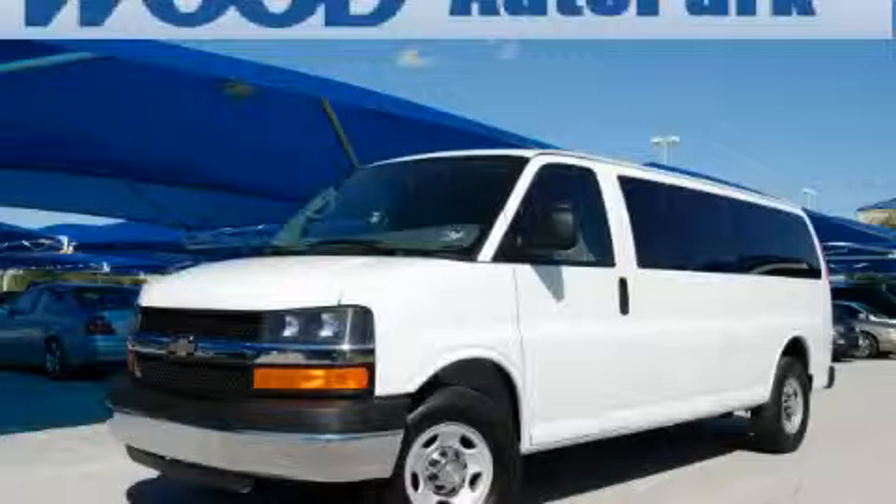This Chevrolet has had only one owner and it qualifies for the Carfax buyback guarantee. Stop by today and test drive this van for yourself.